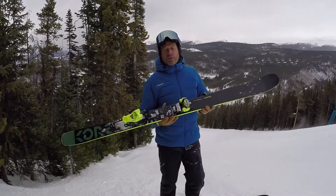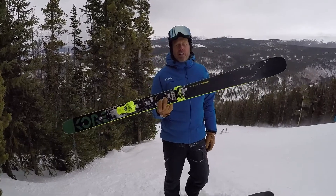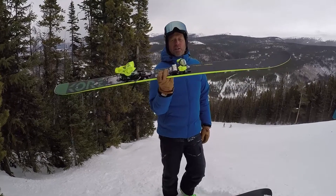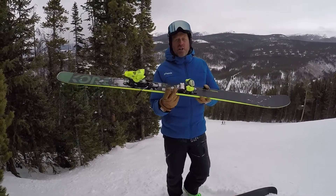Just over here at Winter Park, Colorado, trying out the new 2021 skis and accessories for this season. Back on the Head Core 93 — absolute winner, any day, any resort, any environment, any snow. It doesn't matter.